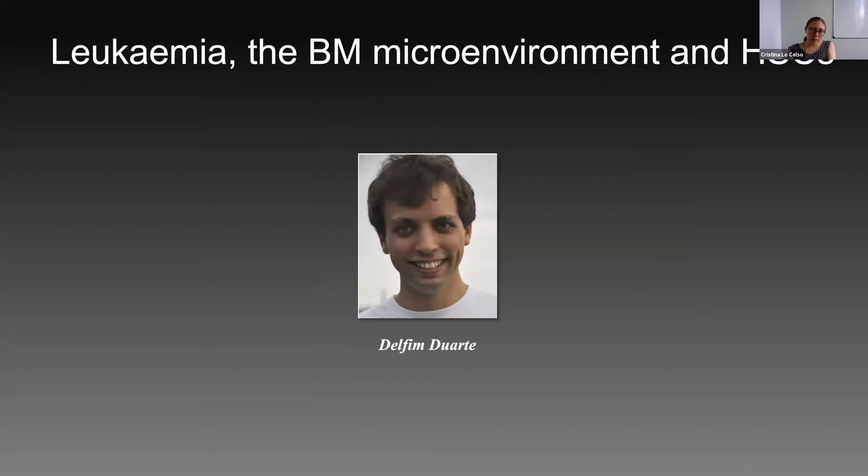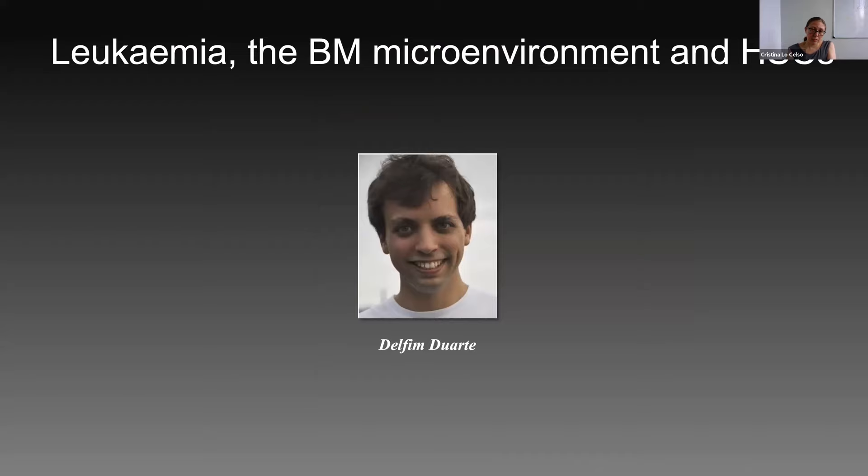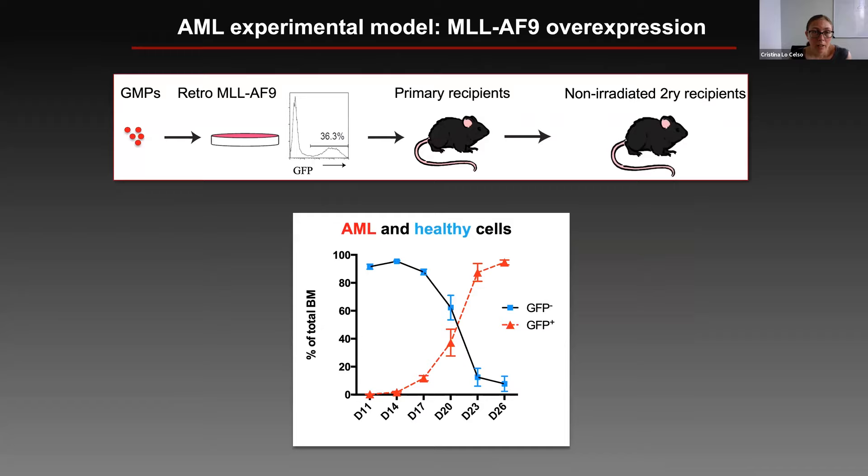I will start by telling you about work we started a few years ago looking at how leukemia affects the bone marrow microenvironment and hematopoietic stem cells. This work was driven by Delphine Duarte, a very talented PhD student who is now running his own lab at Porto University. He was interested in understanding how acute myeloid leukemia leads to loss of hematopoietic stem cells and remodels the bone marrow microenvironment. The model he used is a well-established model of AML based on retroviral transduction of granulocyte monocyte progenitors with viruses encoding the oncogene MLLAF9.